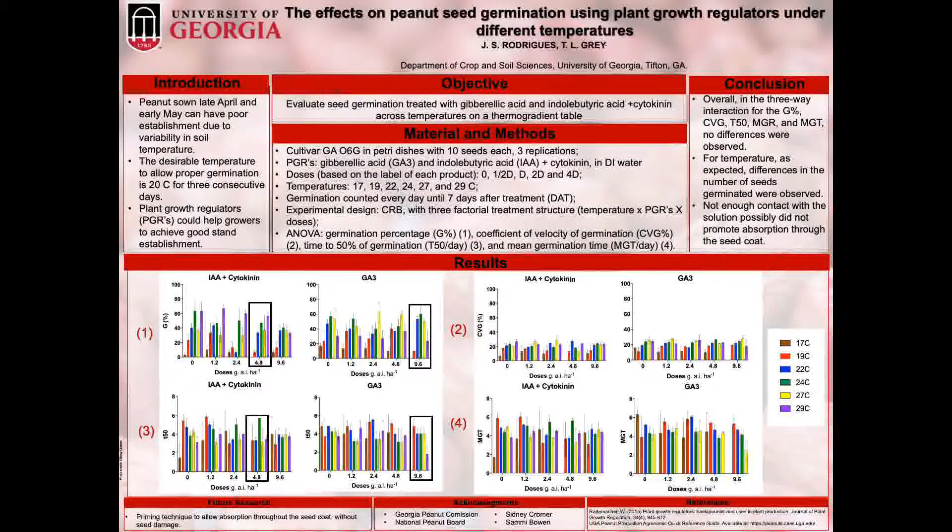For this study, GA06G seeds were used. The seeds were placed in petri dishes with germination paper containing 10 seeds each. The treatments with gibberellic acid and IBA plus cytokinin were prepared in DI water, and based on the recommended doses of each product, the doses tested were the half, the recommended, twice, and four times the dose.